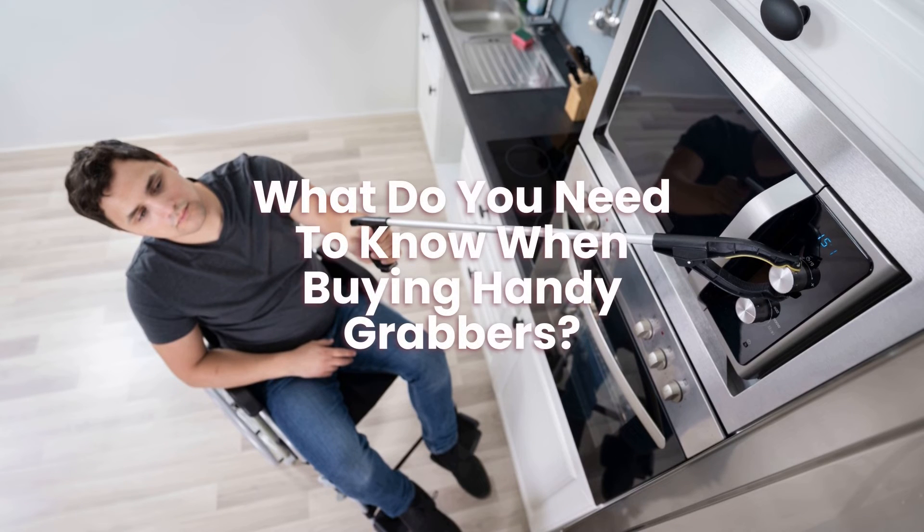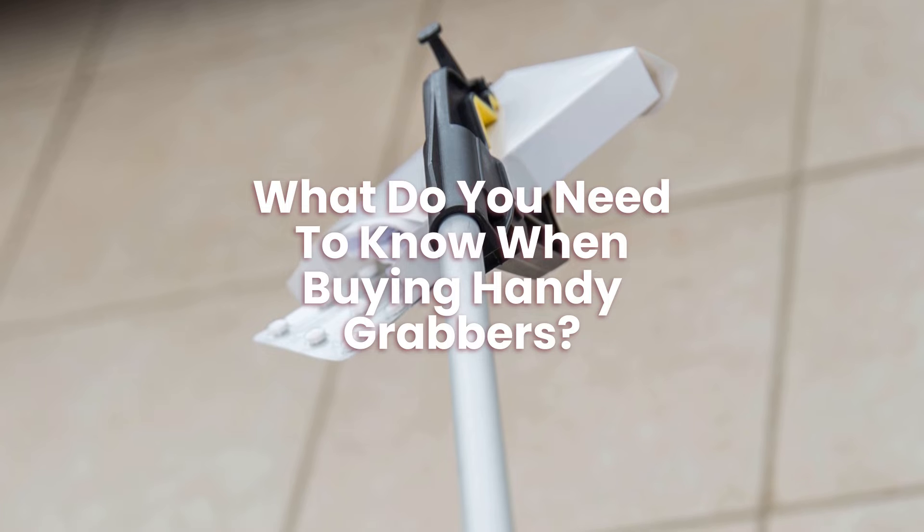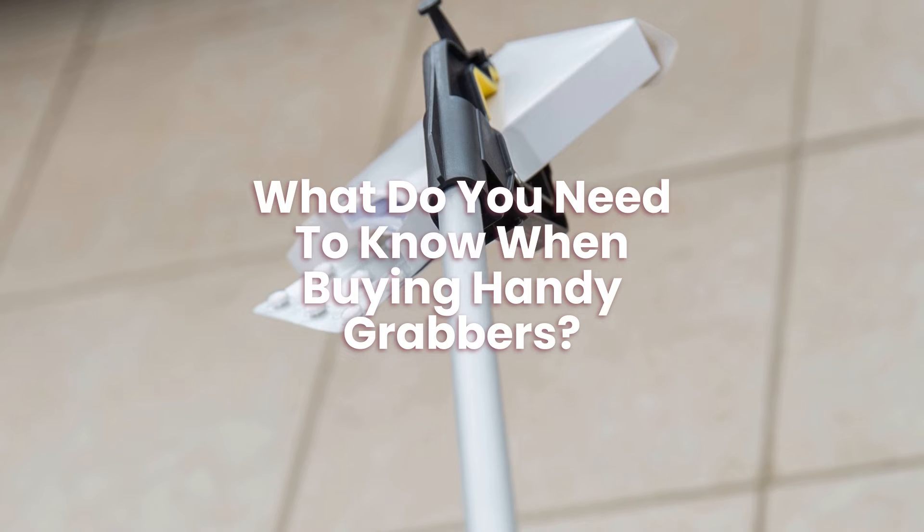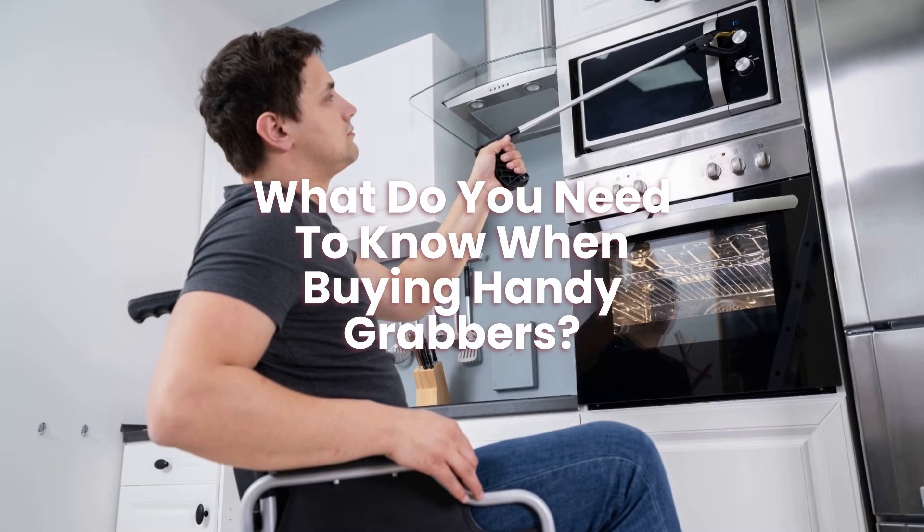What do you need to know when buying handy grabbers? You must be aware of the lifting capacity when buying a handy grabber. They will be great if you only need them to help lift light things, but you should not use them to lift heavy products.